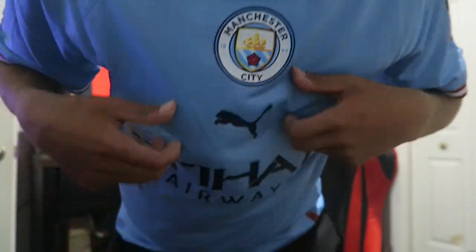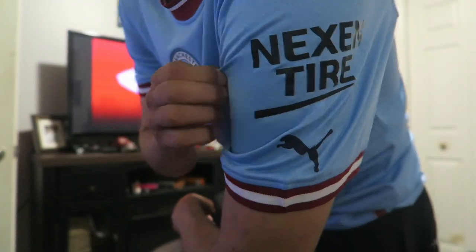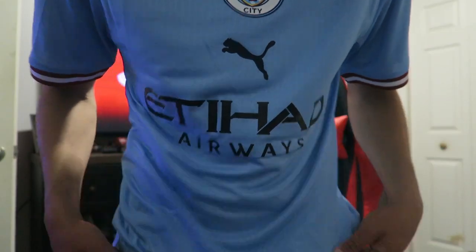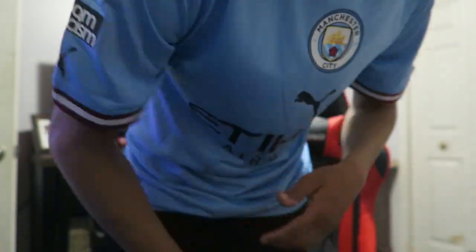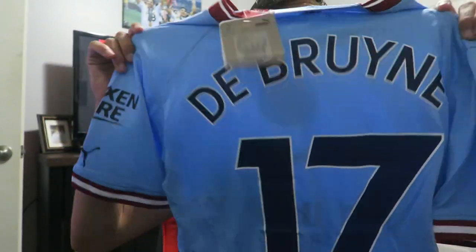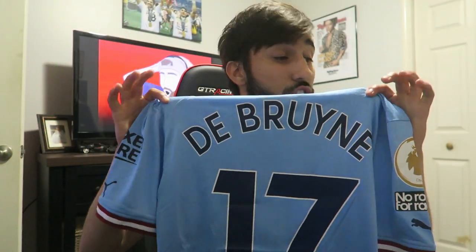One of my favorites — you got the Manchester City home jersey. Look at the Puma branding, Manchester City badge. Beautiful. You got the branding in the front, and you got the special badge for them winning the season last year. No Room for Racism patch. And the player we got for this one is Kevin De Bruyne — KDB, number 17. Barclays Premier League number. This one's cheeky.